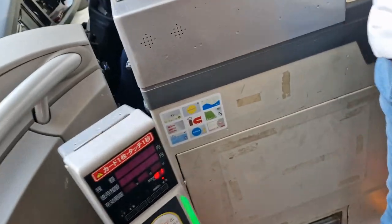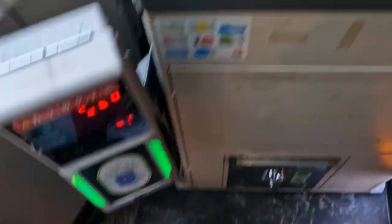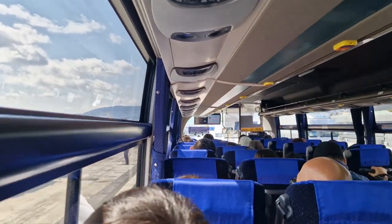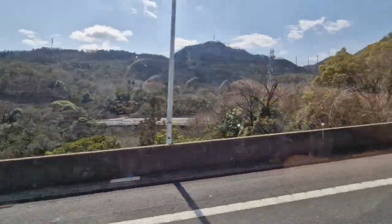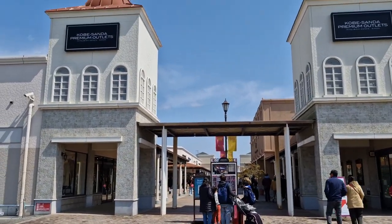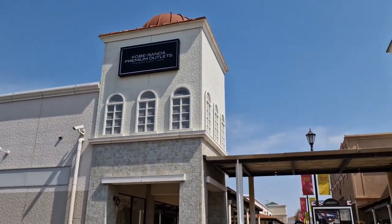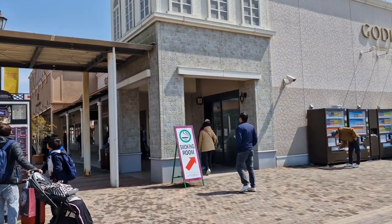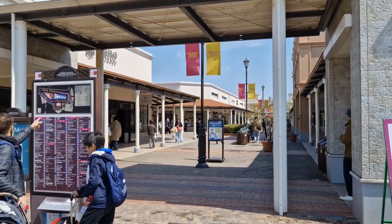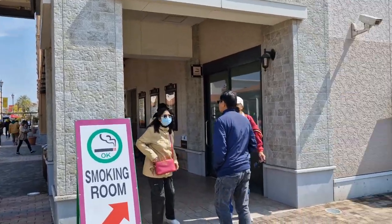We tap our card here — seats 10A and 10B. Finally, guys, we've arrived at Kobe Sanda Premium Outlet after about one hour of travel. They say there are many different kinds of brands and signature items you can buy here, and there's a sale going on until Sunday. Let's head inside!